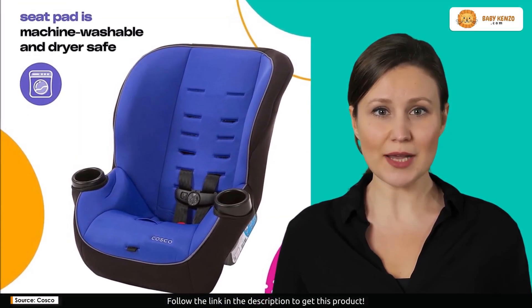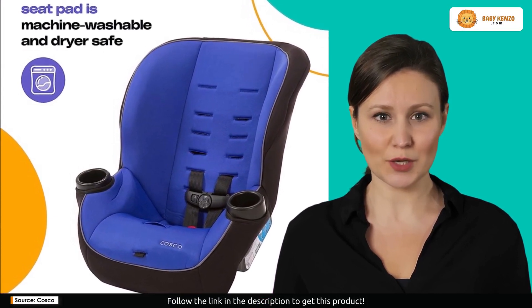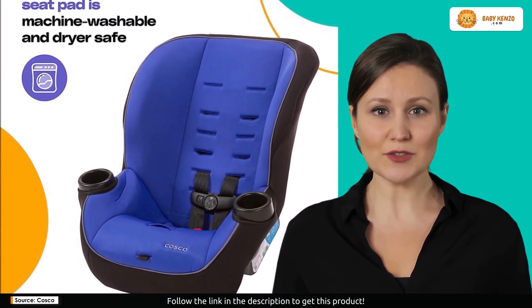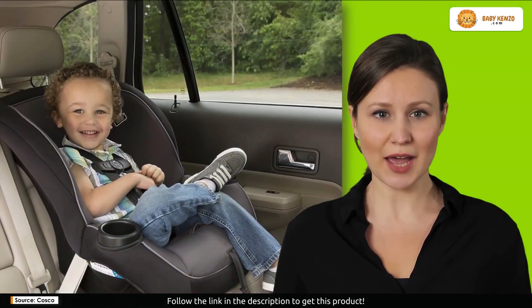Attention, safety-conscious parents. It's time to discover the Costco Onlook 2-in-1 convertible car seat, a steadfast guardian designed for your child's comfort and safety on every journey.